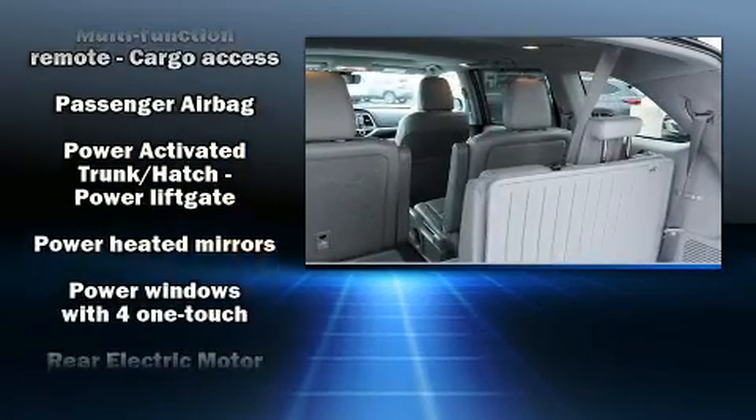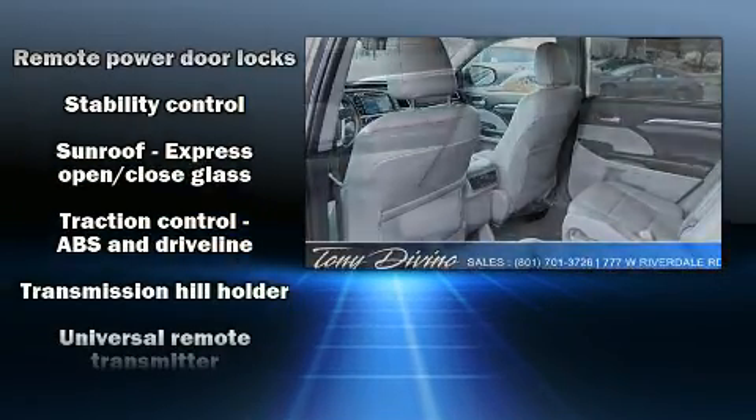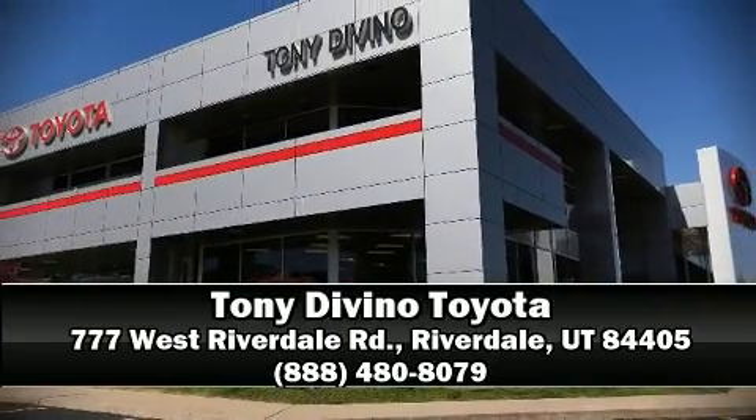Adaptive cruise control maintains a preset distance behind the car ahead of you, simplifying highway driving and enhancing safety. This vehicle has achieved certified pre-owned status through Toyota's comprehensive certification process. Stop by our dealership or give us a call for more information.